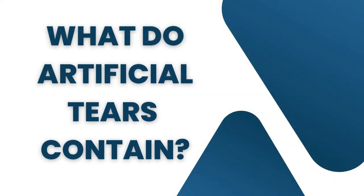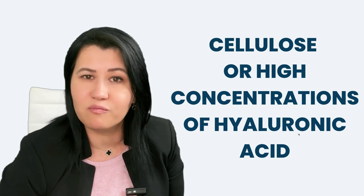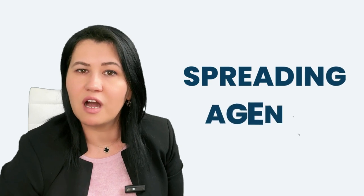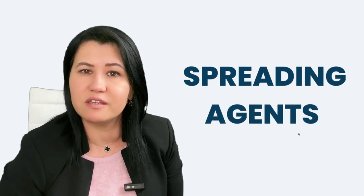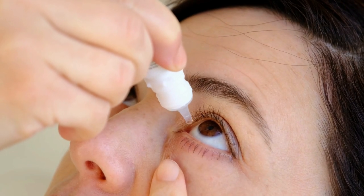Gels and ointments often blur your vision during use and may be particularly useful when applied in the evening before sleep. Artificial tears usually contain a couple of components: a form of cellulose or a high concentration of hyaluronic acid, which is the major component in many artificial tears and helps maintain viscosity. They also contain spreading agents, which help the aqueous layer spread over the cornea and prevent evaporation, as well as preservatives, which prevent bacterial contamination and prolong the shelf life of the products.